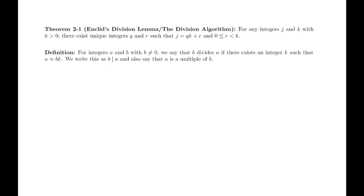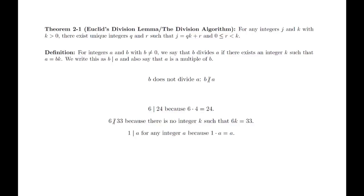The book gives a definition in terms of fractions, but we will use the more common definition that avoids them. Definition: For integers a and b with b not equal to 0, we say that b divides a if there exists an integer k such that a equals b times k. This notation is simply read 'b divides a.' If b does not divide a, we put a slash through the vertical bar. The book uses a horizontal slash, which is increasingly less common. Easy examples: 6 divides 24 because 6 times 4 is 24. 6 does not divide 33 because there is no integer k such that 6 times k equals 33. 1 divides any integer a because 1 times a equals a, and negative 1 divides a because negative 1 times negative a equals a.